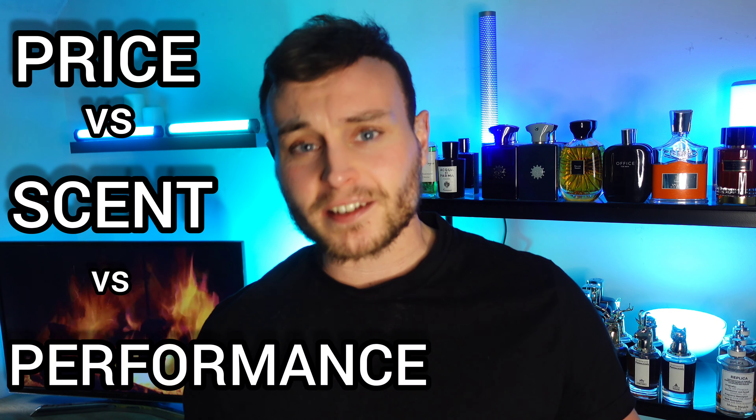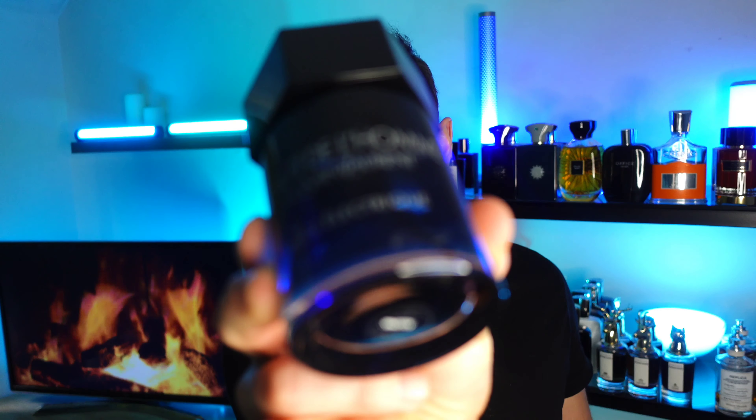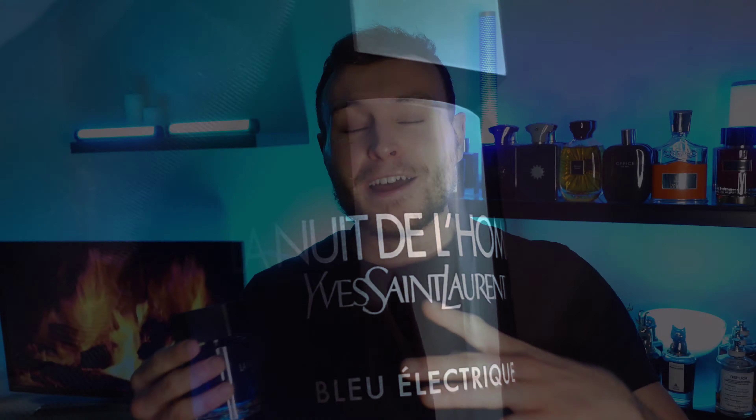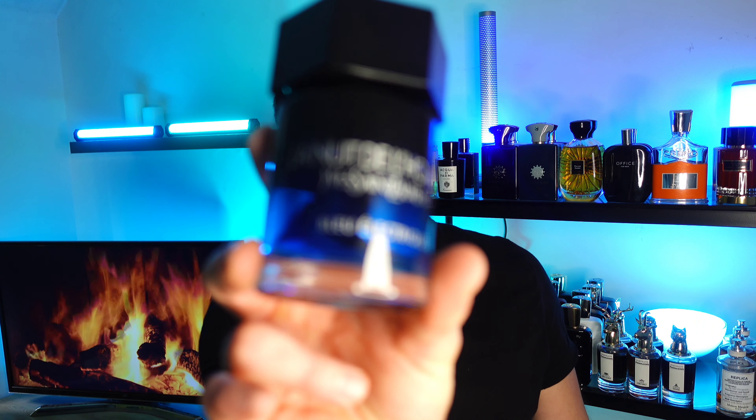Reason number three is the price versus the scent versus the performance is very, very good. I believe this costs around £60 for 100ml here in the UK. The scent is a mix of the original La Nuit de L'Homme with a seductive cardamom note and darker notes, plus freshness from ginger and bergamot. The performance is really good for an eau de toilette extreme or intense — for a designer fragrance at £60, it's excellent. That's your third reason why you should buy Blue Electric.